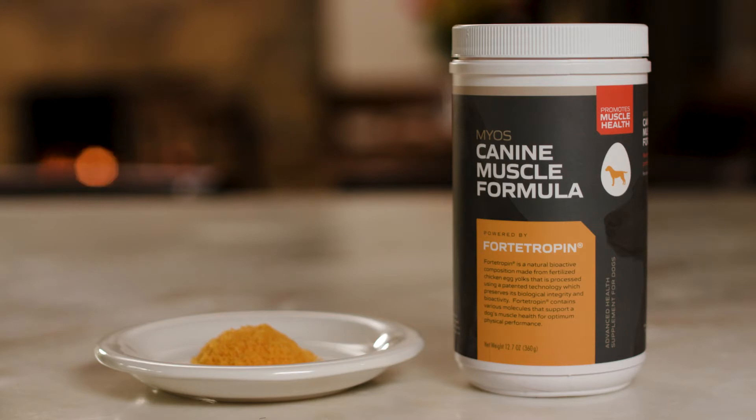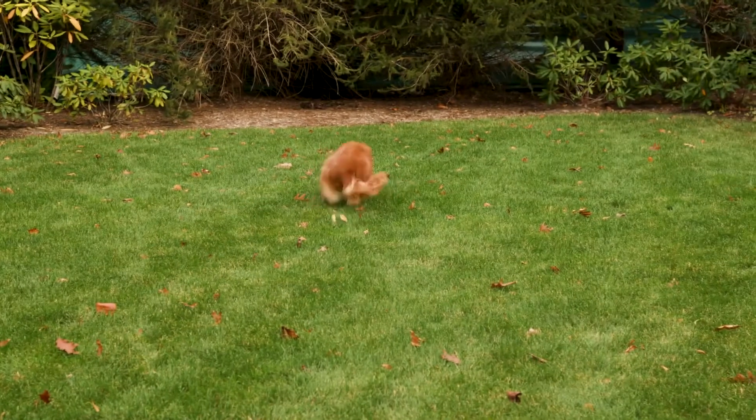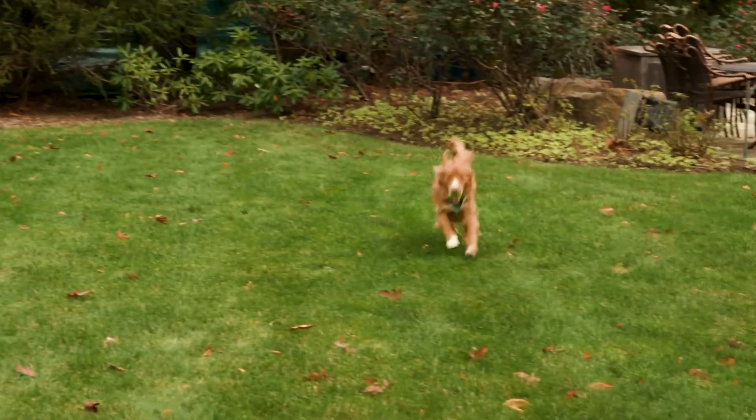Fortitropin is a single ingredient product comprised of purified fertilized egg yolk using a proprietary patented process. These are fertilized egg yolks with specific proteins in them that promote muscle regeneration and muscle vitality.